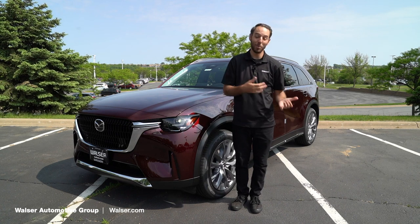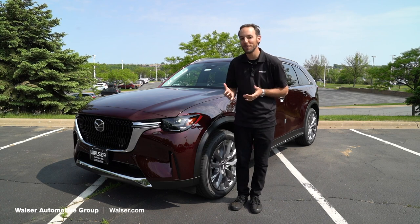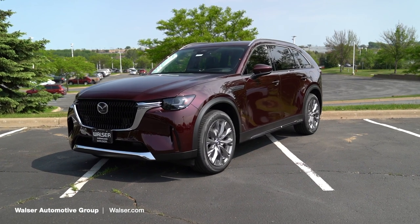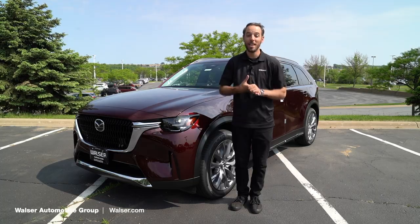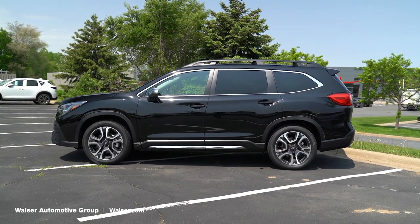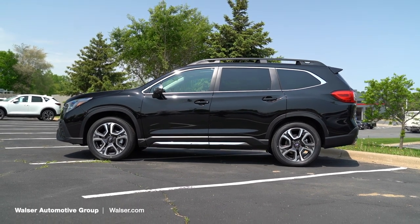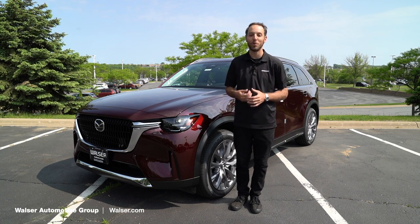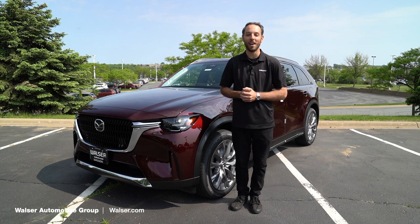In conclusion, the CX-90 and the Subaru Ascent are different vehicles that can do the same thing. The CX-90 has a more premium feel — if you're not planning on going off-road, it's an excellent option. The Subaru, if you're into hiking and biking, has more ground clearance and ruggedness for off-road use. It's really a toss-up depending on what you're looking for. For more information, visit walzer.com or stop in at any of our locations.